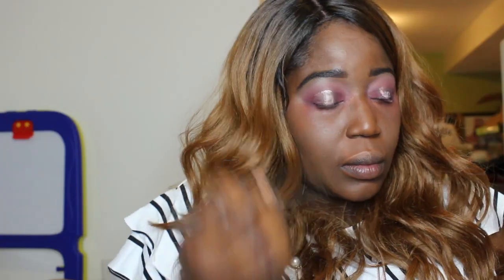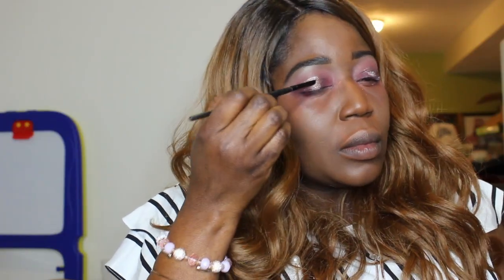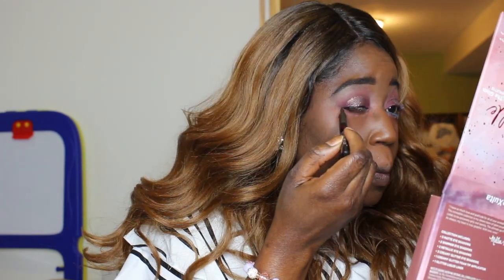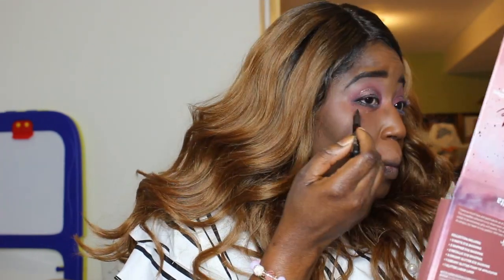I will take the shade Manifest here. Voila! There we go. Let that dry for a minute while I line my bottom waterline. Okay guys, so we're done with the eyes for now and we'll be moving on to our face.